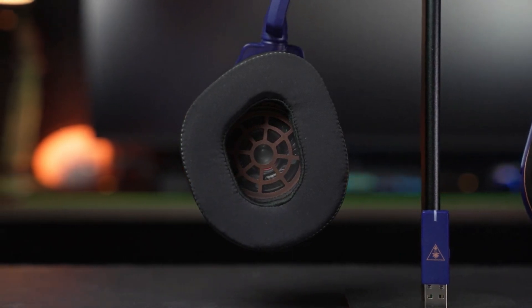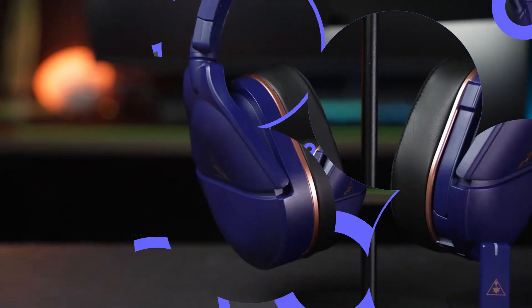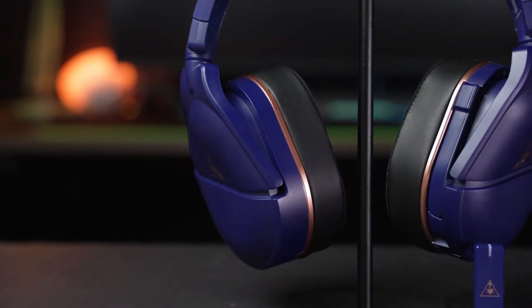With its outstanding features, this headset offers unparalleled gaming adventures across different platforms, making it a must-have for gaming enthusiasts.